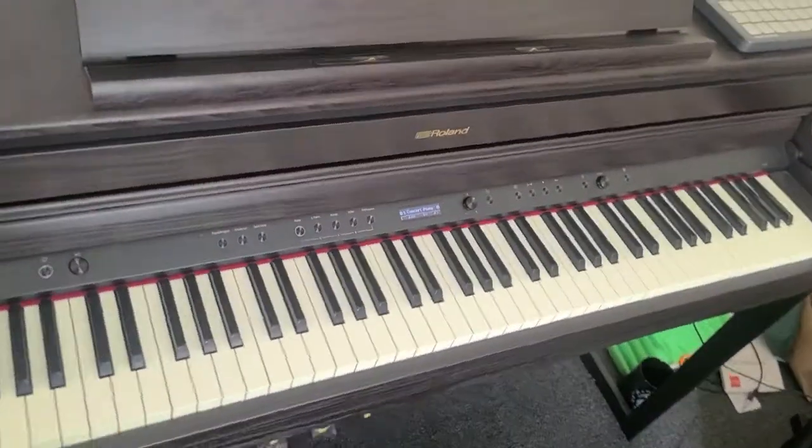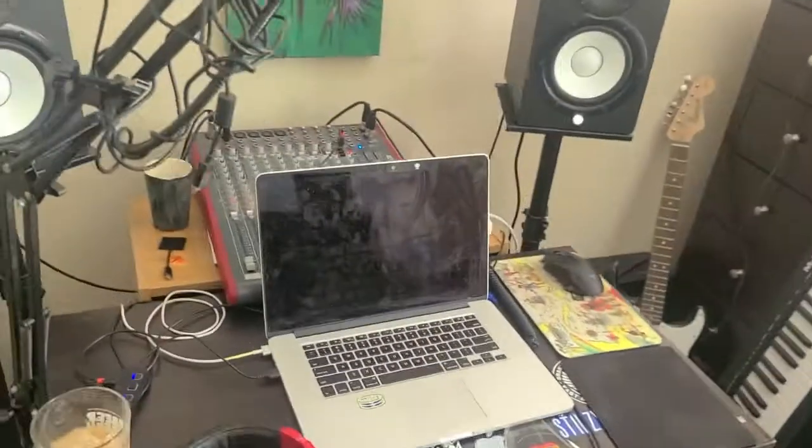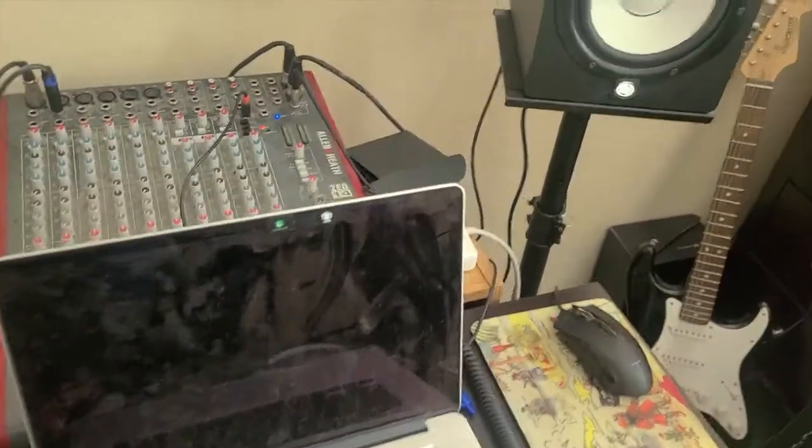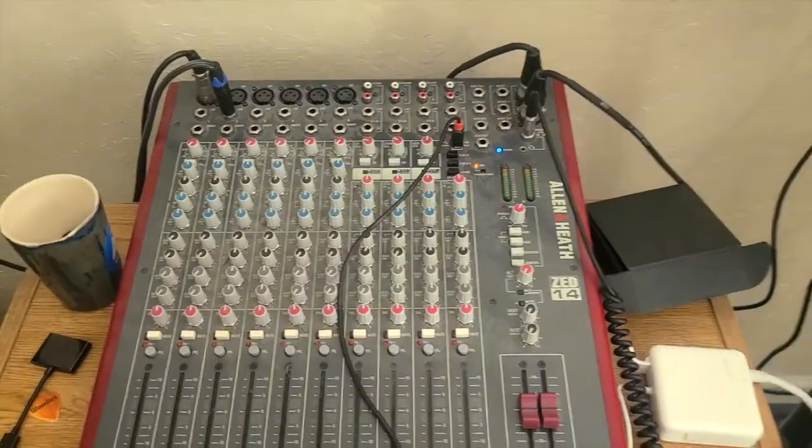My favorite piece of equipment is my Roland HP704 digital piano. I route it through a quarter inch cable into my mixer, which is a ZED14 by Allen & Heath. Great analog mixer.